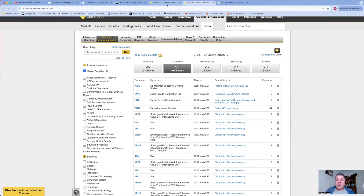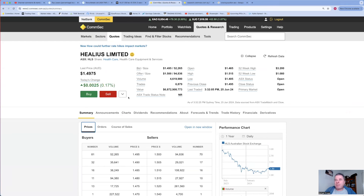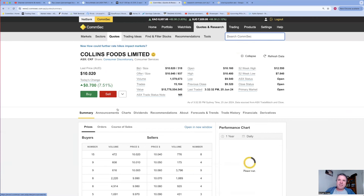That's Healius coming in at number two - a profit downgrade but the share price is up. Interesting happenings for Healius. The company coming in at number one is Collins Food, share price up 7.5% on the release of their full year results.